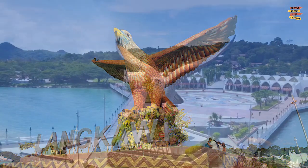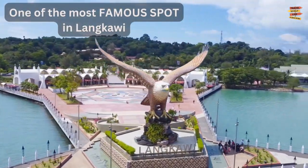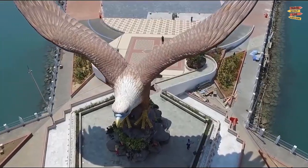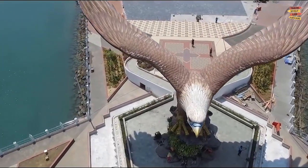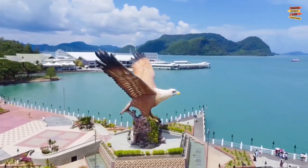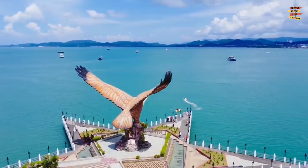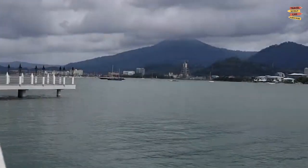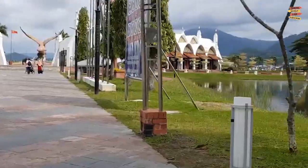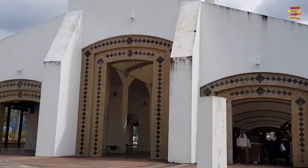Eagle Square: One of the most famous spots in Langkawi is Eagle Square, or Dataran Lang in Malay. The plaza is in Kuah, the island's capital and major town. There, at a height of about 12 meters, is a huge statue of an eagle poised to take flight. You can combine a trip here with a number of other attractions nearby, including Taman Legenda Langkawi.